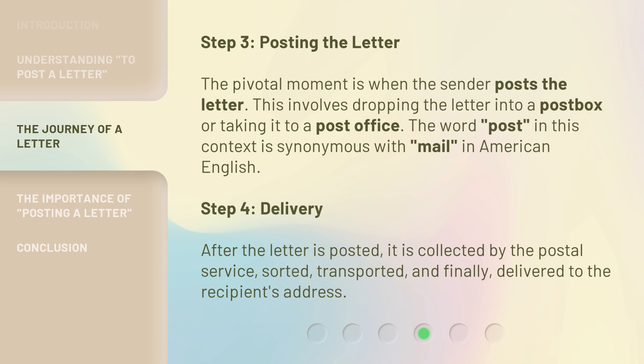Step 4: Delivery. After the letter is posted, it is collected by the postal service, sorted, transported, and finally delivered to the recipient's address.